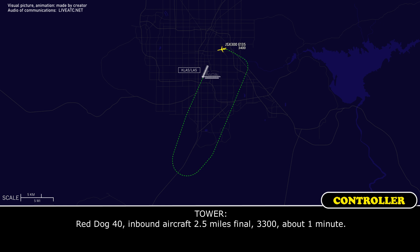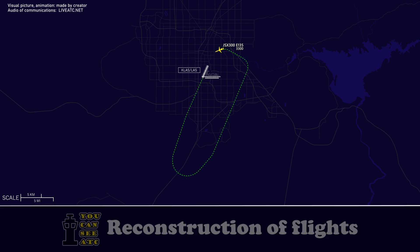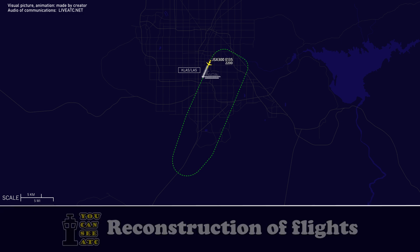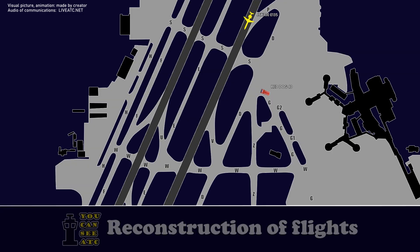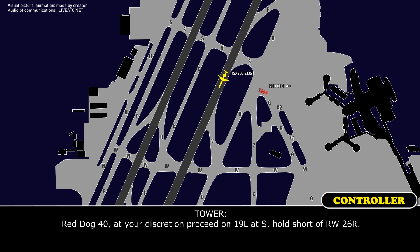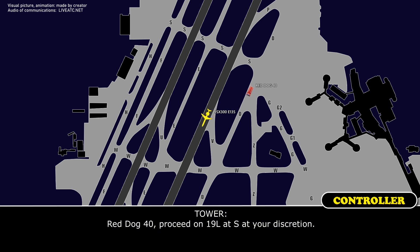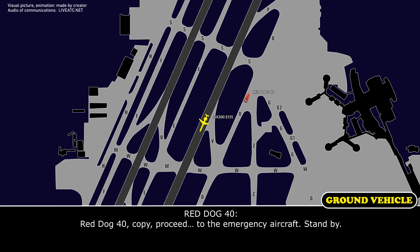Red Dog 40, inbound aircraft 2 and a half miles final, 3,300, about one minute. Red Dog 40, aircraft short final. Red Dog 40, at your discretion, you can proceed on 19L, that's Sierra, hold short of runway 26R. Red Dog 40, copy.